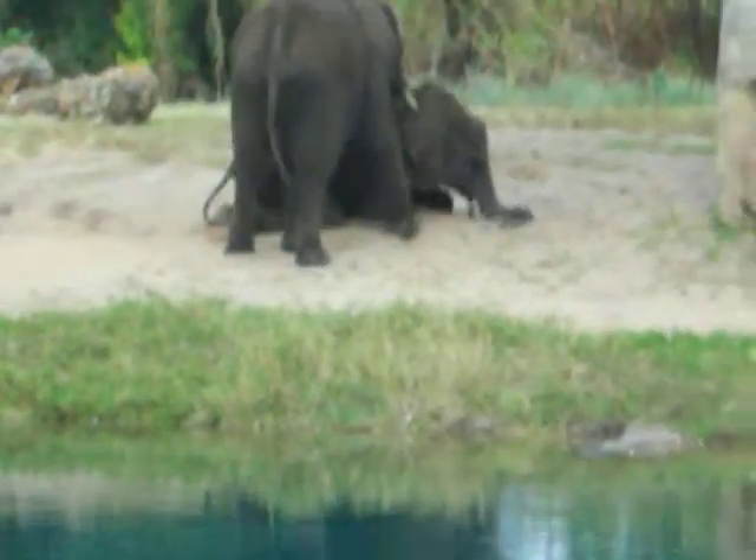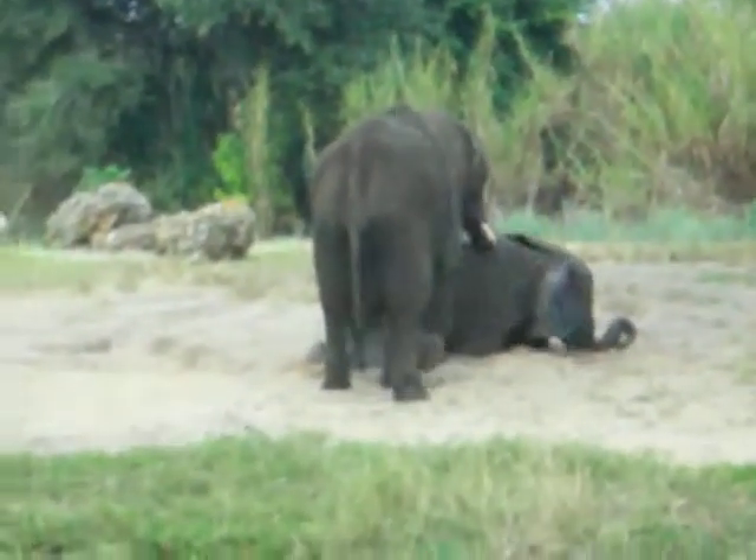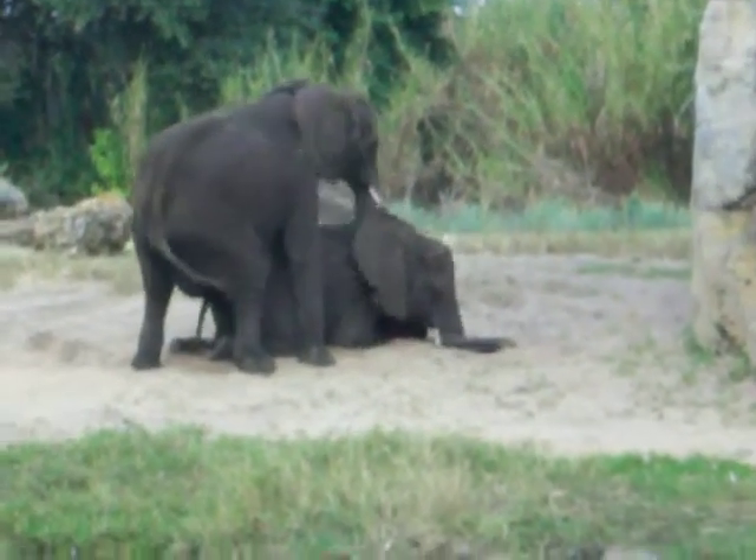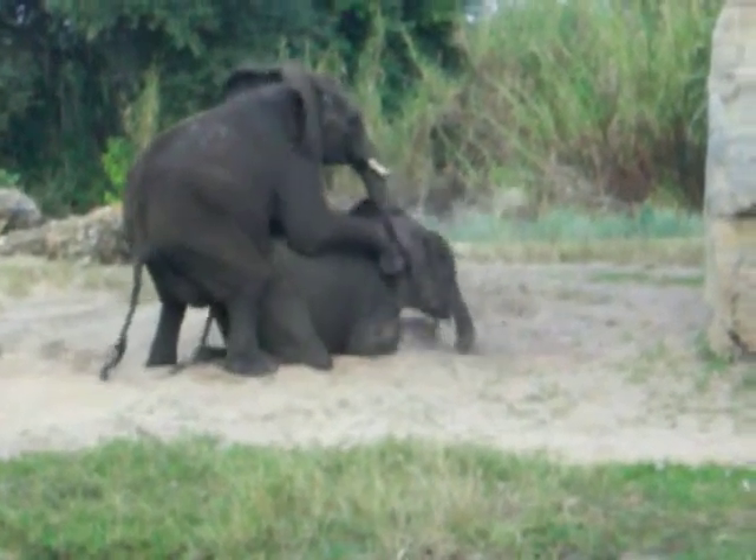But they're fun, they play around, especially if it's raining. If they're near a watering hole, the little babies will wrestle with each other in the water, and it's really, really interesting.